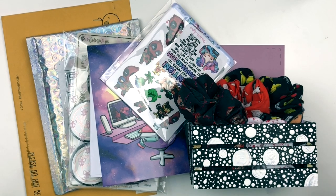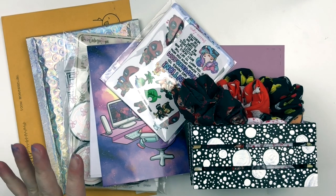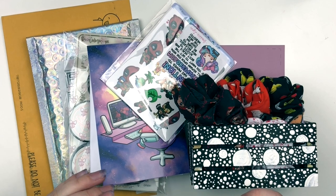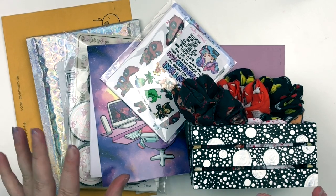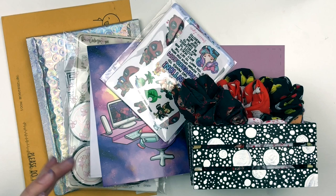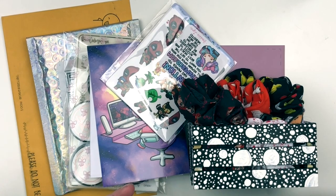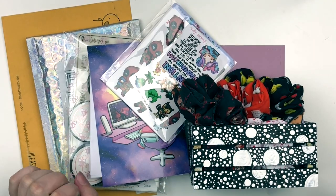Hey everybody, it's Emily. Welcome back to my channel. Today I'm going to be filming a haul for you. I have this stuff right here and then I also have another bit that was actually filmed before this, but I intro'd that one as like a welcome back to another haul bit. I have some scrunchies and then stickers and some overlay tapes and I'm really, really excited.